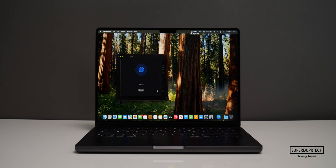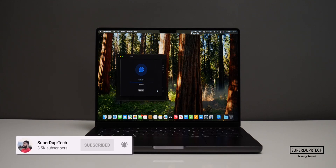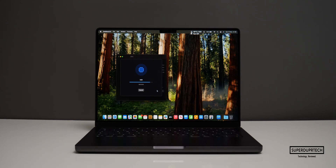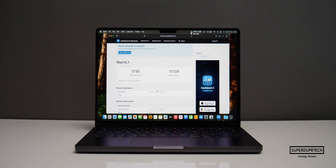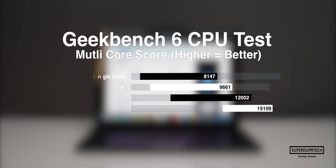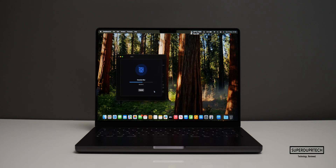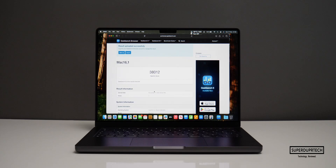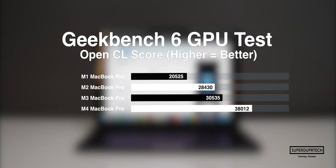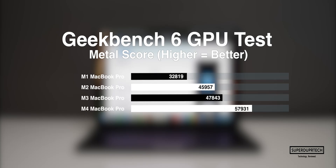I also ran the latest tests from Geekbench 6. When running the CPU test, I got a single-core score of 3,795 along with a multi-core score of 15,109. When it comes to the compute tests, I got an OpenCL score of 38,012 and Metal scores of 57,931.